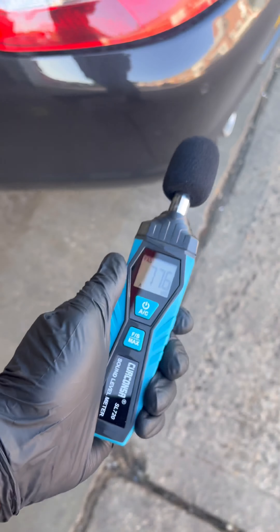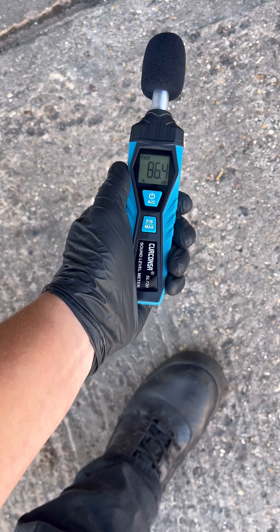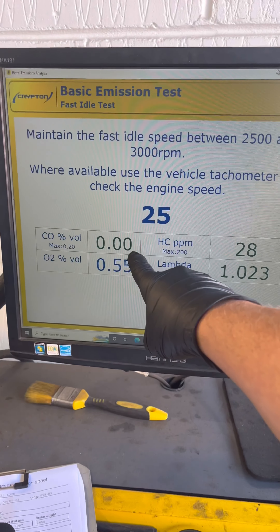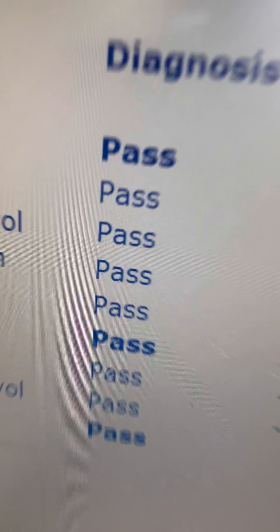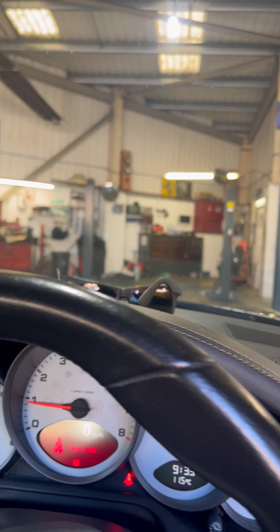Here we have the emissions machine, which makes sure our cars are not killing the planet any more than all the other mad stuff going on in the world. One element of the test that doesn't come into effect very often is noise. Some people will view exhaust noise as a nuisance, so I've got one of these - a noise meter. This car is definitely within the noise limit; I will prove it. Still within legal limits. The modern boogie man - it's really very not boogie-man-y at all.